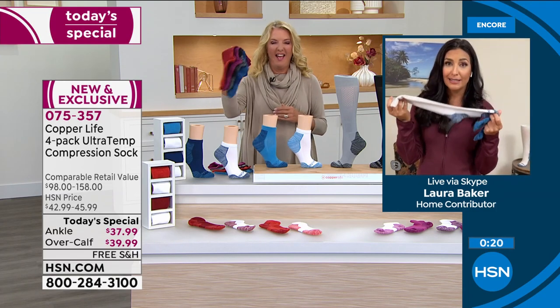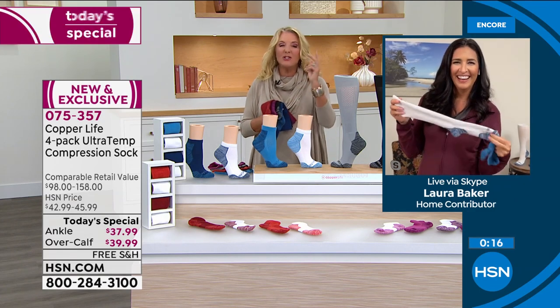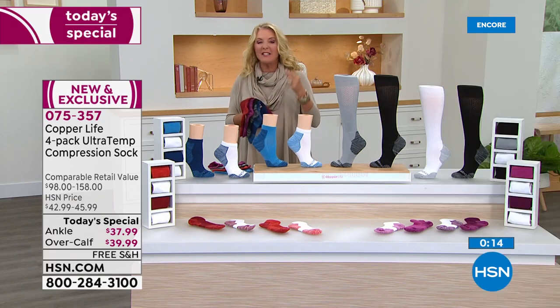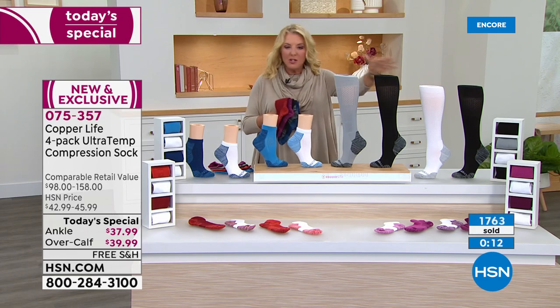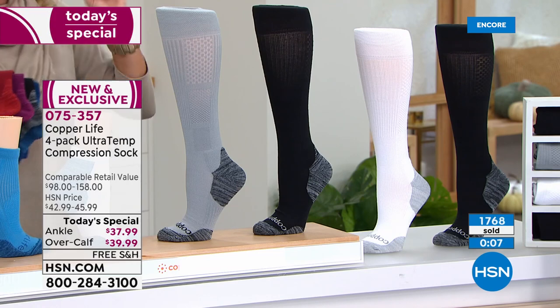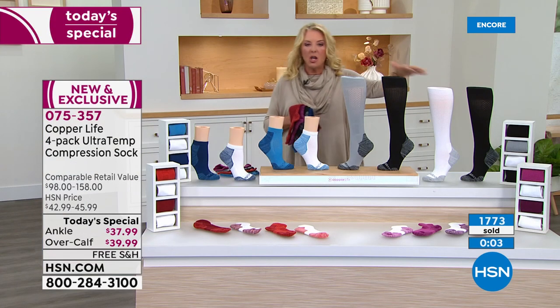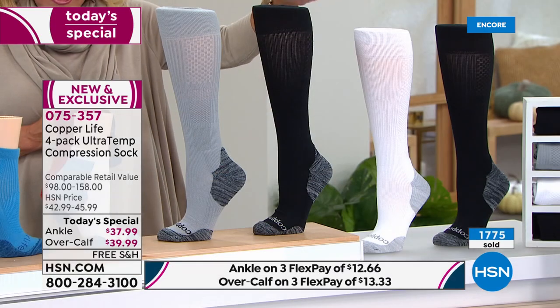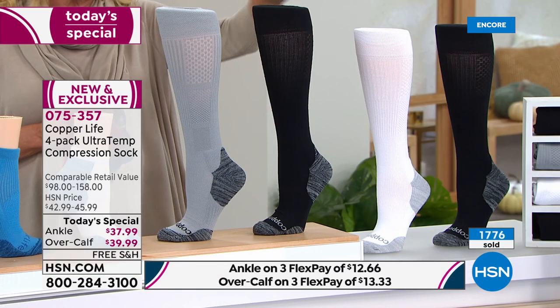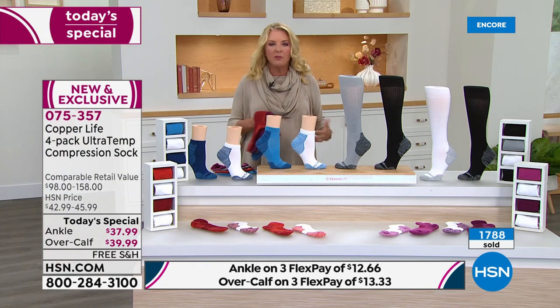The copper technology helps fight odor-causing bacteria. And after soccer tournaments with a car full of boys kicking off their cleats — I talked to every mom on the team and said, ladies, you need to get your kids the copper socks. Also — free shipping tonight! That's where you get multiples, plus three flex pays. For the over-the-calf, that's $13.33 on any major credit card with three months to pay it off.